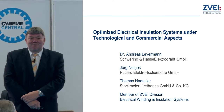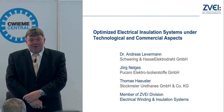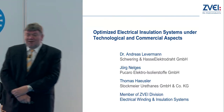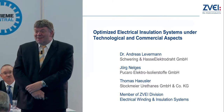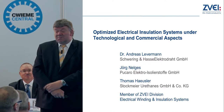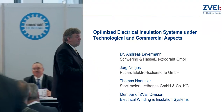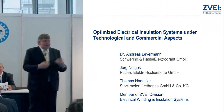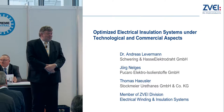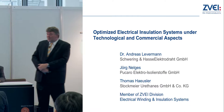Ladies and gentlemen, thank you very much for being here and taking the time. I've only got 10 minutes to explain how we look at the electrical insulation system, how the magnetic wire gets into play there, what role it has and how it can be very helpful in optimizing the whole system. So 10 minutes is not a lot, so don't be afraid — I only have three slides.